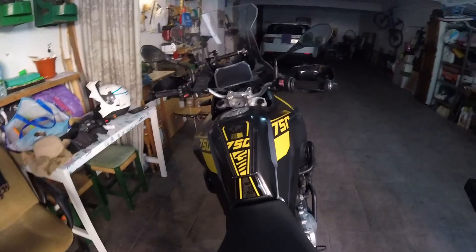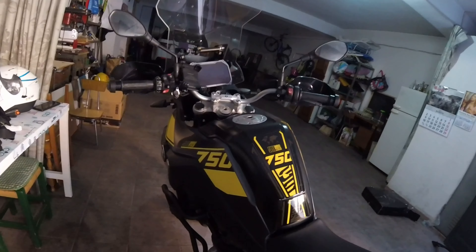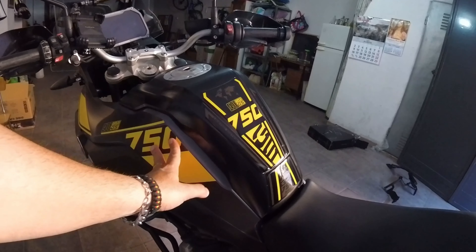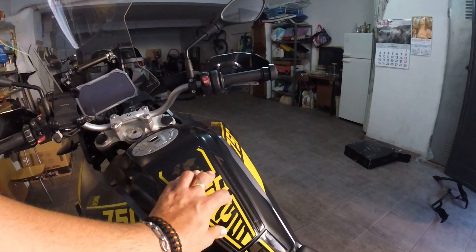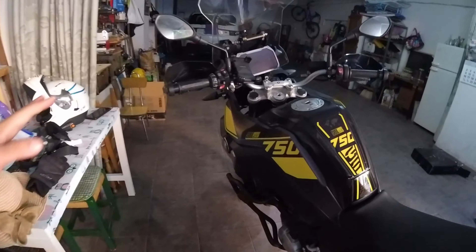Para mí se ha quedado muy muy guapa, además la moto la estiliza hacia adelante, la verdad. El que tiene original en la casa BMW es brillante, este es mate. A mí me gusta más un poquito mate, no me gusta que la moto brille mucho. Esto es así como 3D silicona, pero este 100% mate me ha gustado.